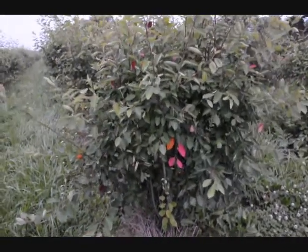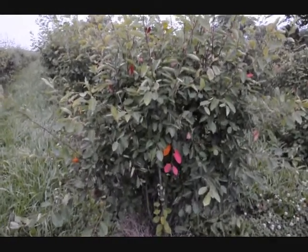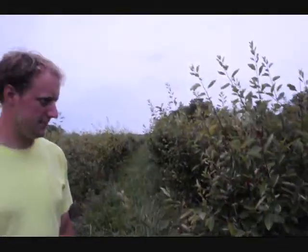It can take a lot of water, and it can also grow in drier areas — like this field here, which is high and dry as you can see.